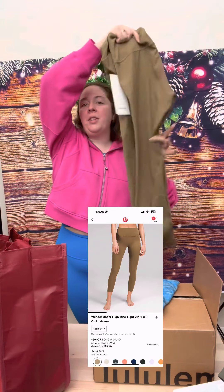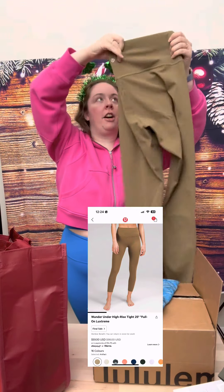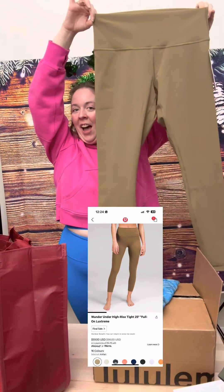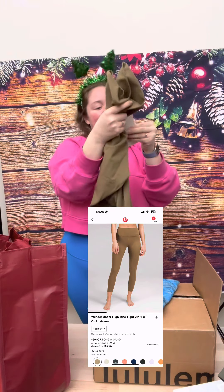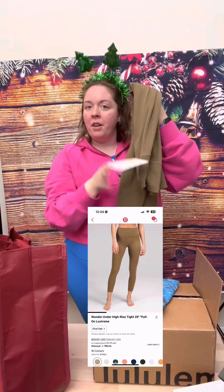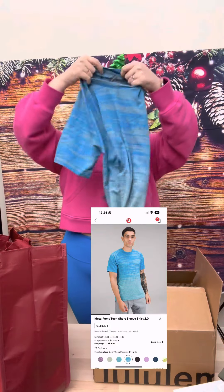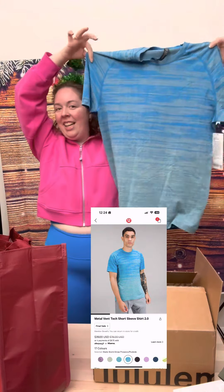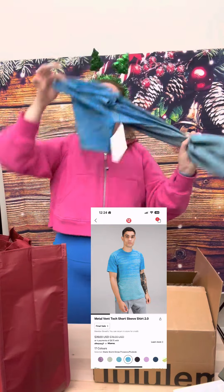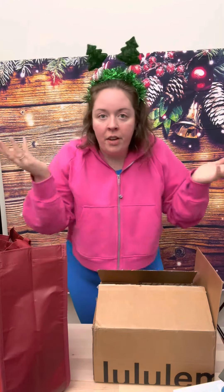Next up, this is the Wonder Under — an item from Lululemon that was sunset or discontinued last year, but they still have some. This is Artifact color, 28-inch length Wonder Under Full-On Luxtreme. This is for Ryan — the Metal Vent Tech Tee. He loves these for the silver and Silverescent technology. They're so comfortable. Great shirt, great gift for anyone for the holidays.